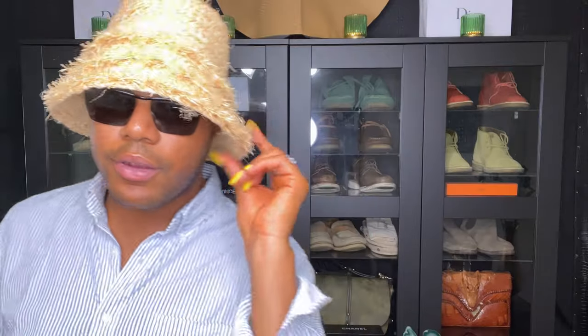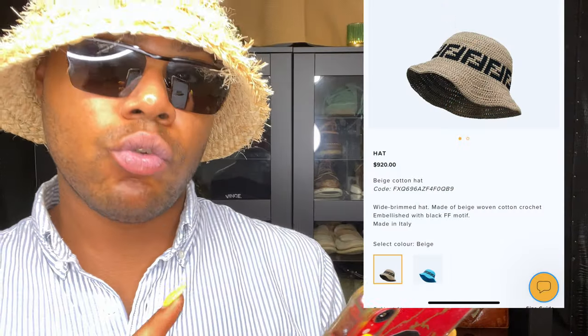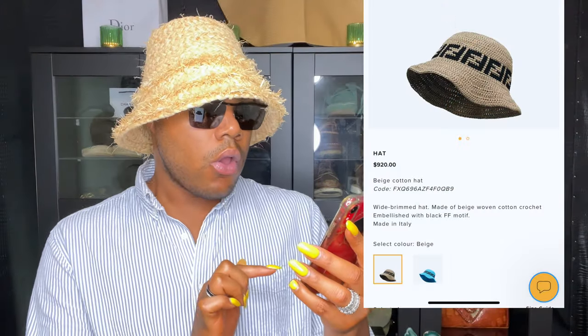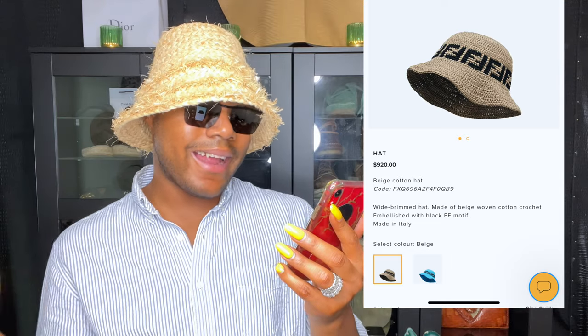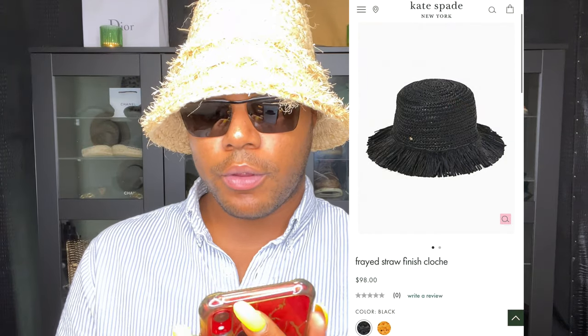Somebody paid $920 for this Fendi hat compared to this. Fendi, $920 for the same thing. Kate Spade is $98 for a different kind, which I think is actually cute. Kate Spade's version is super duper cute.